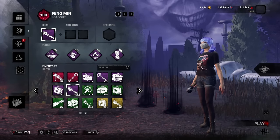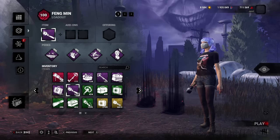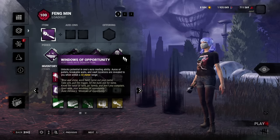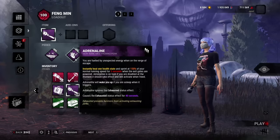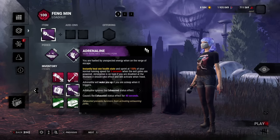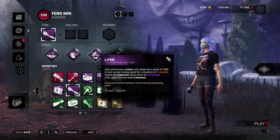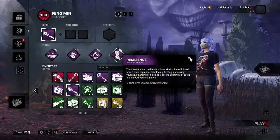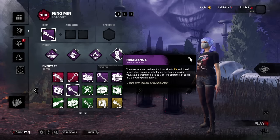Today I'm going to be using the most popular perks in DBD — and this is not just my opinion, this is from the actual statistics from DBD themselves. Windows is the most used perk: it shows auras of pallets and windows. The second most used is Adrenaline, which gives you a health state and speed boost when the last gen pops. The third most used is Lithe, which gives you a big speed boost when you vault. And the fourth most used is Resilience, which gives you a lot of different speed boosts when you are injured.